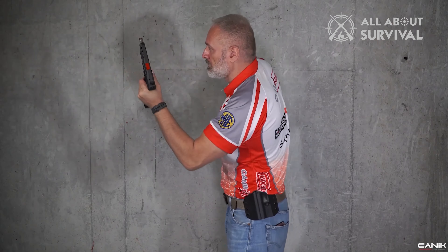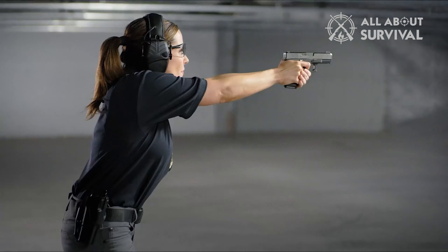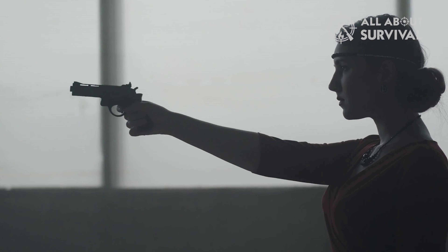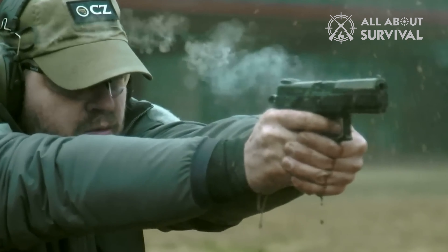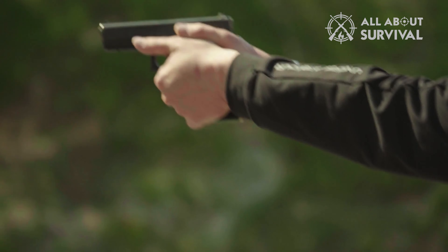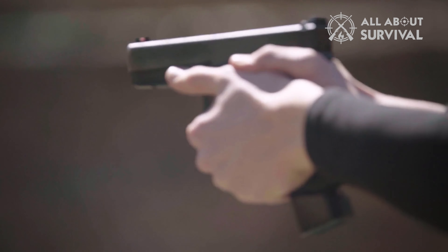Personal defense is as personal as the person using the handgun. The requirements for a 6-foot-4, 265-pound ironworker in protecting his home are identical to a single woman living alone protecting hers. The reality is that the ironworker probably wants the additional firepower of a heavy, large-caliber handgun, while the single woman wants something she can use easily, hold well, and fire accurately without any heavy recoil.